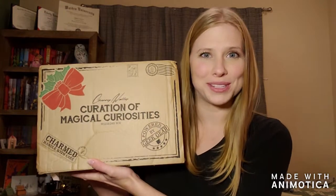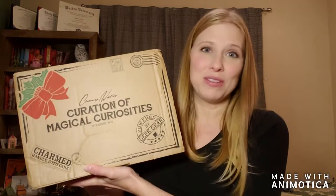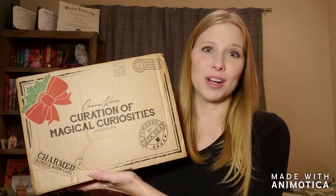Today I have finally gotten my Curation of Magical Curiosities Christmas Edition box designed by Cherry Wallace. I have been very patient, and no more — here I go.